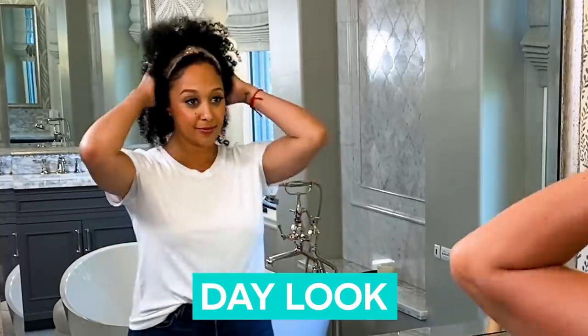You guys know how much I absolutely love our date nights, and today I'm actually going to be showing you guys a day look and a night look. Thanks Nexus for sponsoring this video.